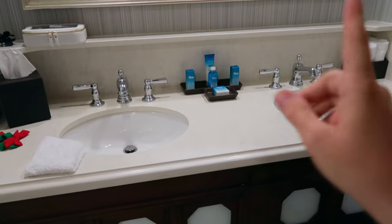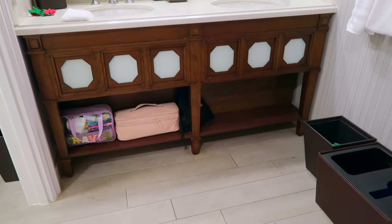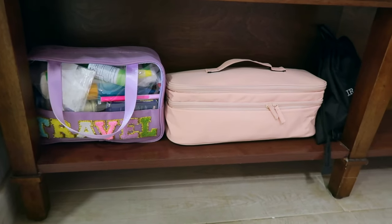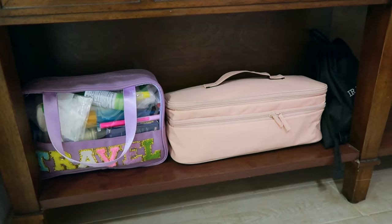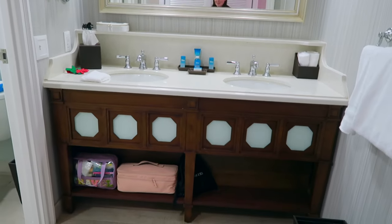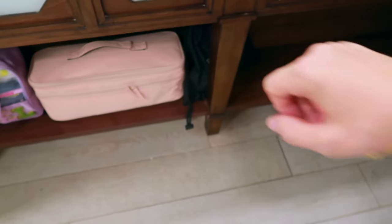You do have quite a bit of counter space and two sinks which is really nice when everyone's trying to get out the door for rope drop. Coming down to the bottom, there's not a ton of space — our toiletry bags are taking up basically all of it, so not a ton of storage if you have multiple adults sharing a room. On the left wall you have a lighted makeup mirror, a couple of outlets for plugging in a hairdryer, and the hairdryer itself in a little black cinch bag.